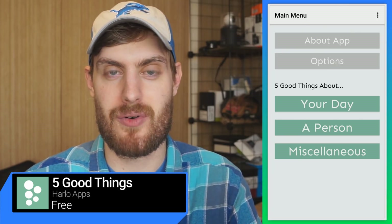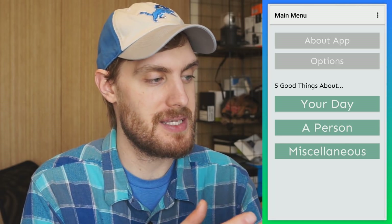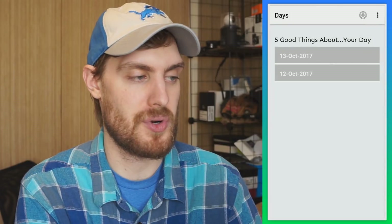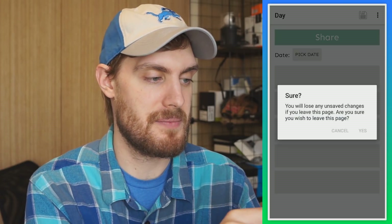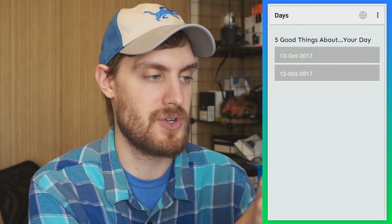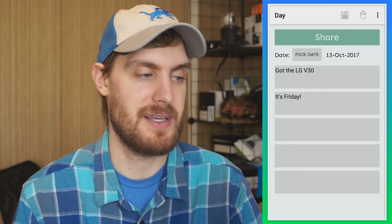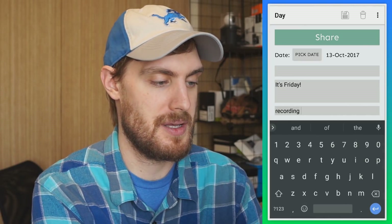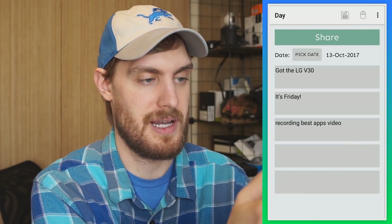Five Good Things is an app all about reminding you about the good things you have. What you do is start with five good things about your day — you tap your day, and if you want to add a new entry, you tap the plus button and pick a date. I already have one started for today, October 13th: got the LG V30, it's Friday, I can add 'recording best apps video' and save that.